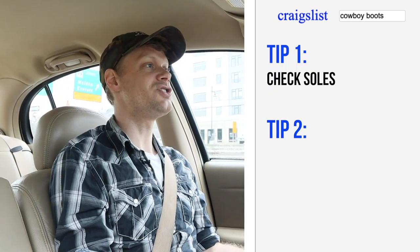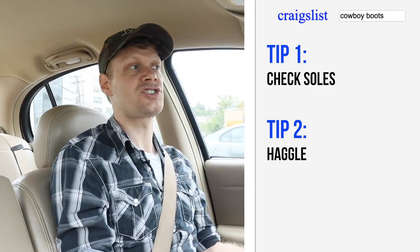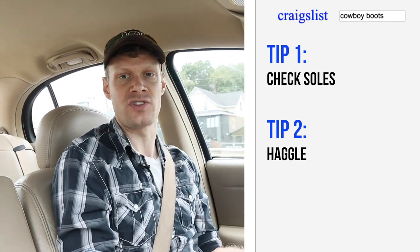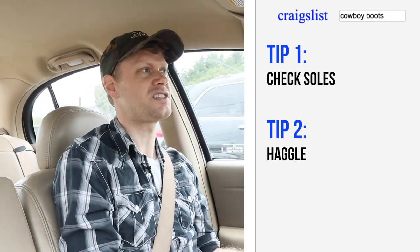My second tip to buying boots on Craigslist is to make an offer lower than what your goal price actually is. I looked at these boots and I didn't want to pay 50 bucks because I've got to drive an hour north just to pick them up.